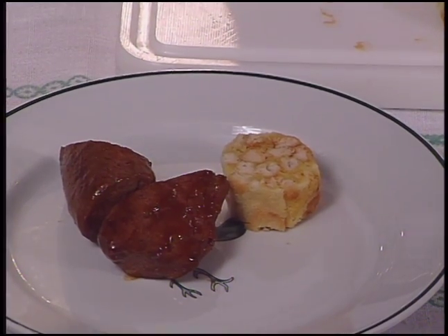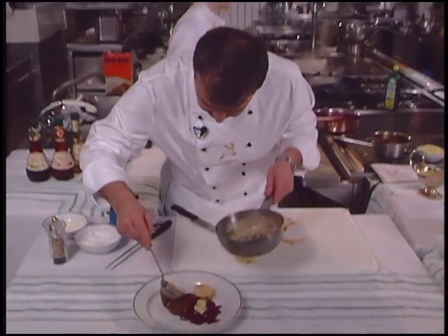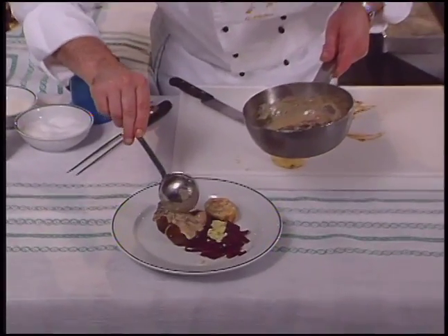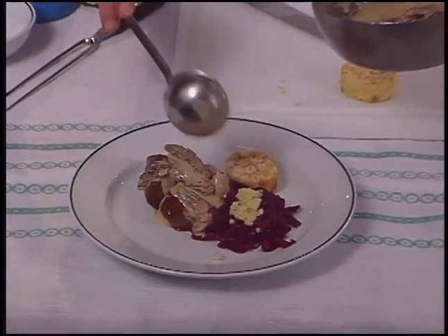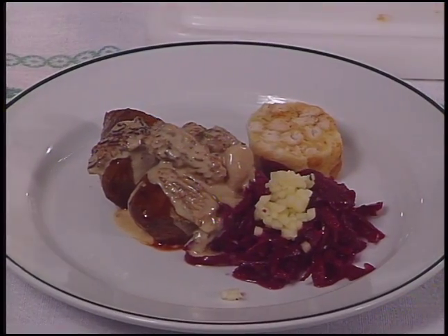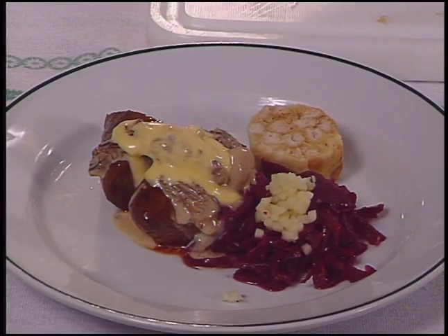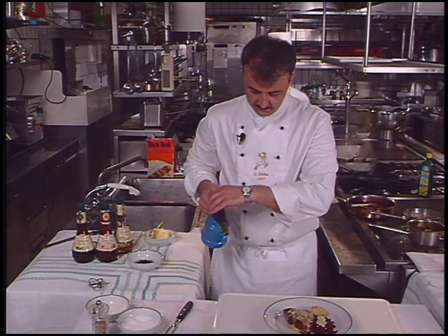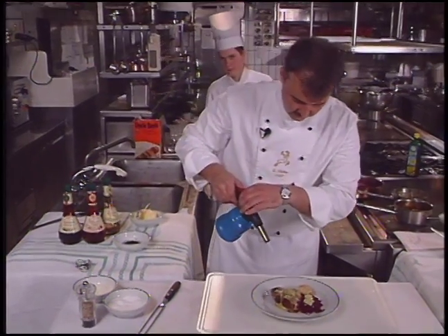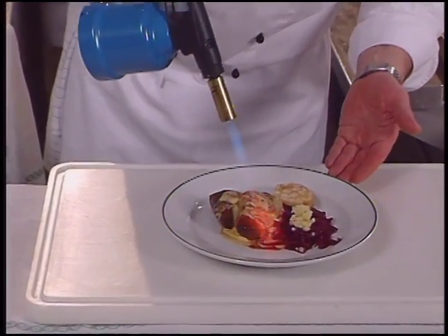The red cabbage will be garnished with diced apple. The mushrooms are spooned onto the venison and topped with Hollandaise sauce. Chef Hicke then gratinates the venison and drizzles venison sauce to complete the presentation.